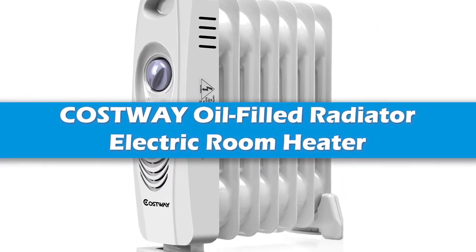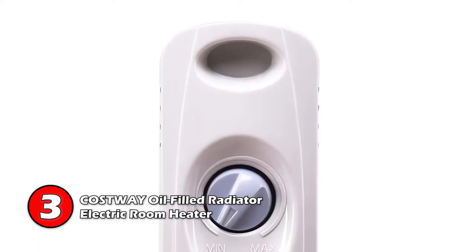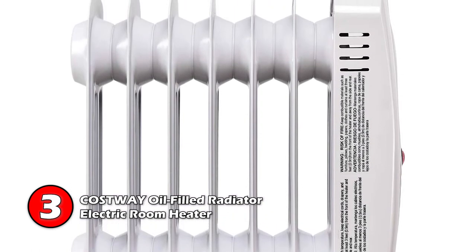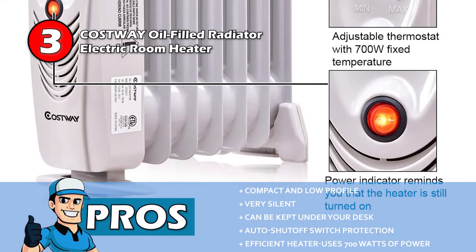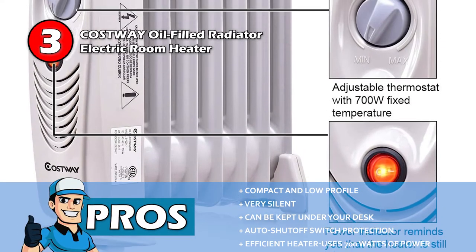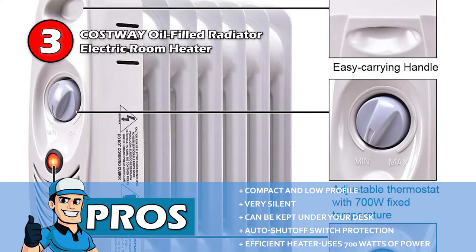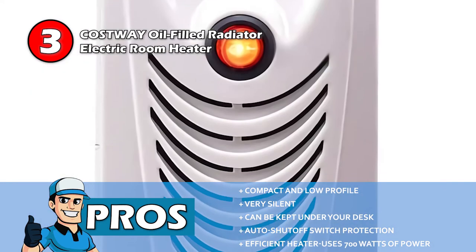Next, we have the Costway Oil-Filled Radiator Electric Room Heater. This oil-filled radiator can heat any room with its convective heat. You can set the desired temperature with mechanical controls, and its safety features include overheat protection. The quiet operation will never bother you while falling asleep or focusing on work. Its pros are: compact and low profile; very silent as there's no fan; can be kept under your desk; and it has an auto shut-off switch protection.